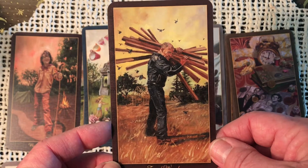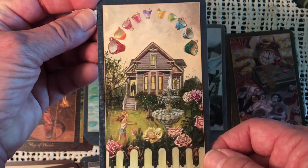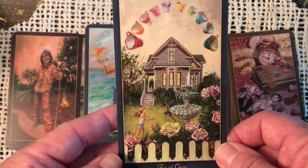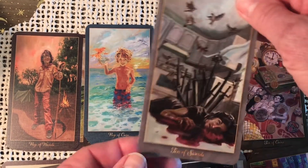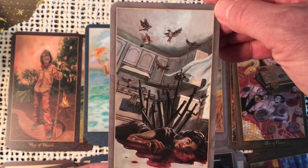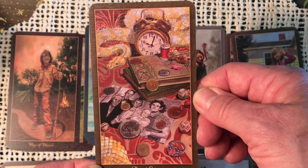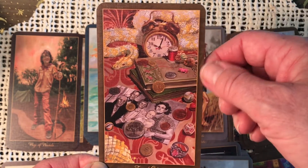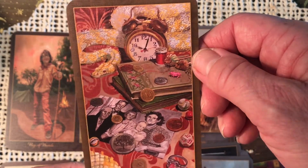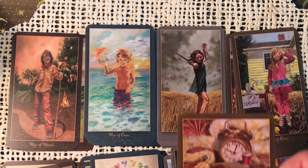Here we have the Ten of Wands — overburdened, done too much, got to cut back on those chores. Ten of Cups — the happy family card, beautiful home, kids playing in the yard, the parents looking on, great happiness. Ten of Swords — a very typical Rider-Waite looking ten of swords. And we have the Ten of Coins — wow, that's really cool. I love the clock in there, it gives you that sense of time and the generations. We've got money, jewelry, threads, and look at the snake back there — that's interesting. The family photo.